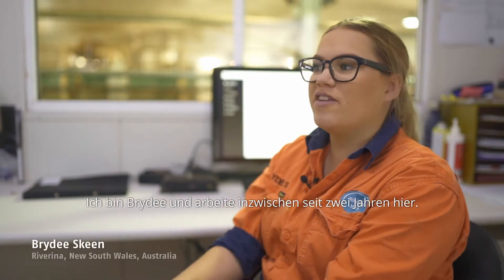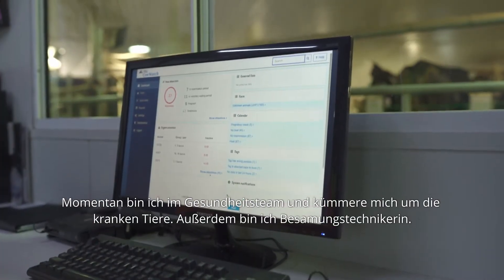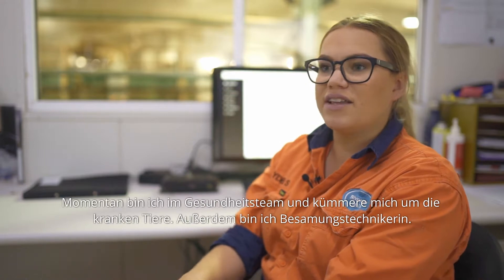My name's Bridie. I've been working here for two years now. At the moment I am in the health team, so I take care of all the sick animals and I'm also an AI technician.